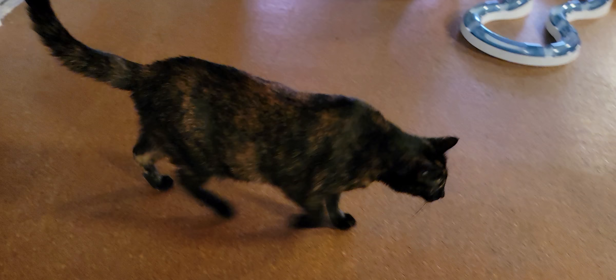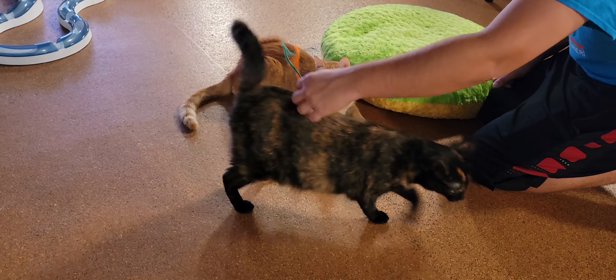Hello everyone, welcome to the Cat Cafe San Diego. It is Tuesday, August 10th. We're going to take you around the room and show you the cats that are hanging out with us today.